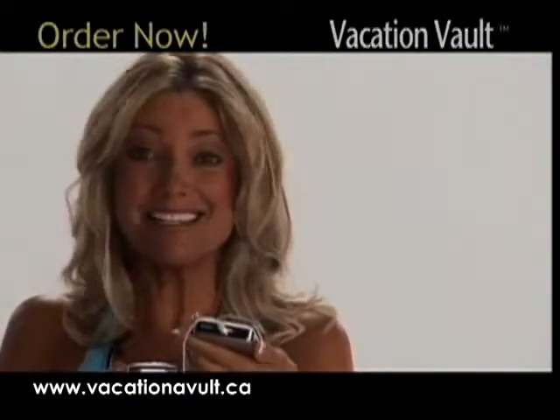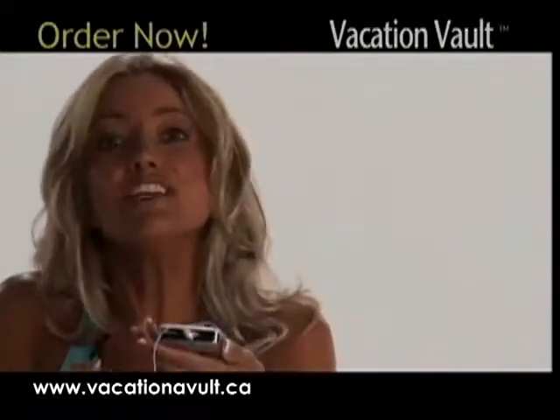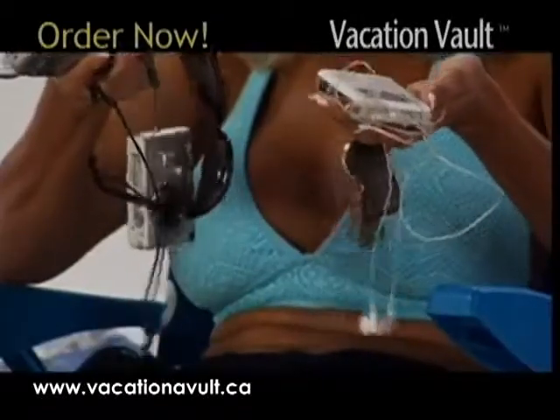Got valuables? Keys, cell phone, camera, MP3 player, pricey sunglasses? You need these things but how do you guard them while you're at the beach?